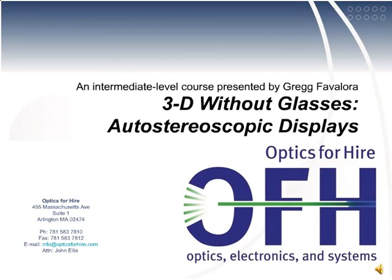Welcome to class 1 of 3 of '3D Without Glasses,' about autostereoscopic 3D displays. I'm Greg Favalora, and I have been researching and developing 3D displays for over 20 years. I work at Optics for Hire, a product development firm near Boston. Are you interested in 3D such as 3D cinema and stereoscopic video games? Do you wonder if it will be possible to see 3D without needing to wear special eyeglasses? It is possible. After you watch these 3 courses, you'll be able to name and understand a wide array of autostereo displays.